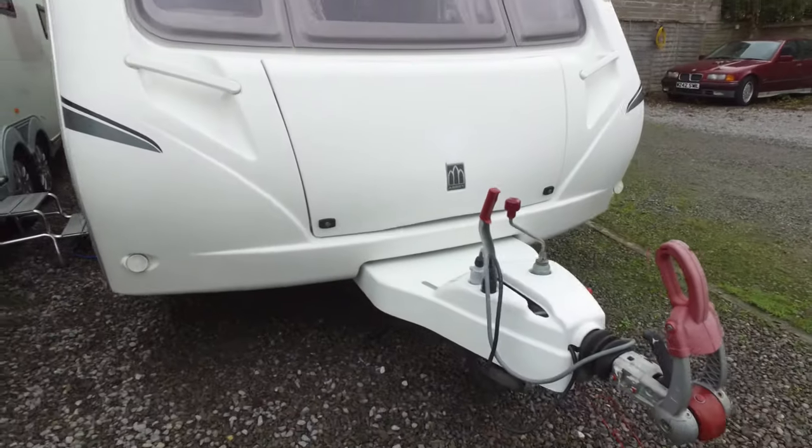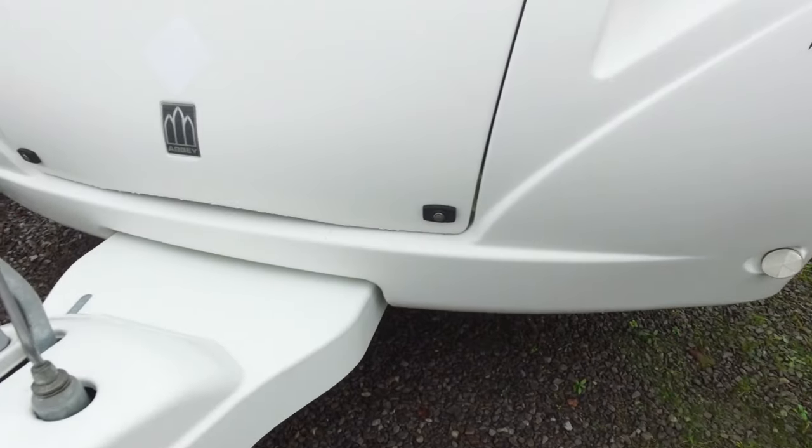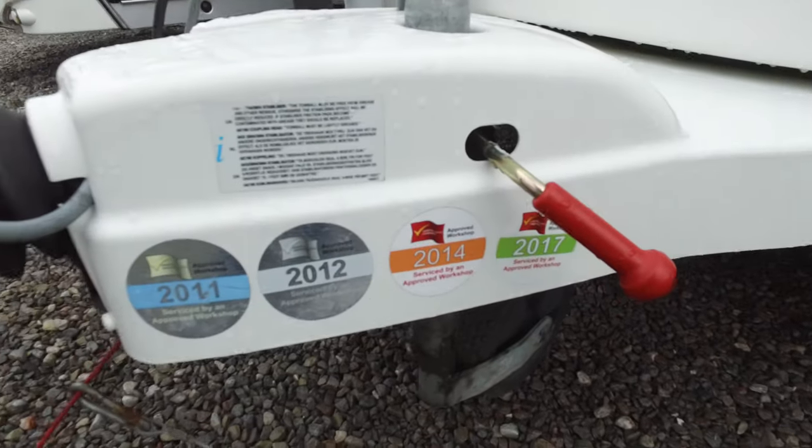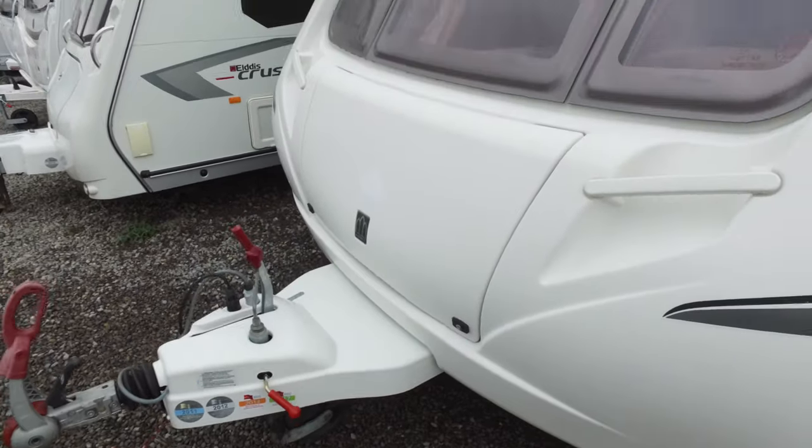The front end is much the same. The A-frame cover is excellent — not got any nasty scratches on it or anything. It's a very well-serviced caravan, so it's got all the service stickers down the side. It's just had its 2017 service as well.